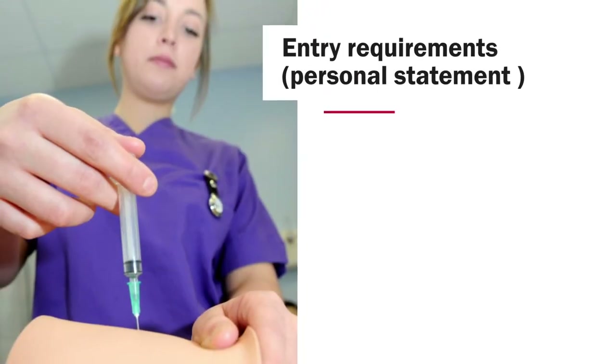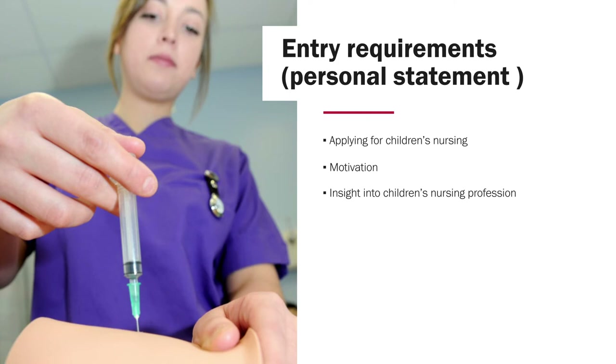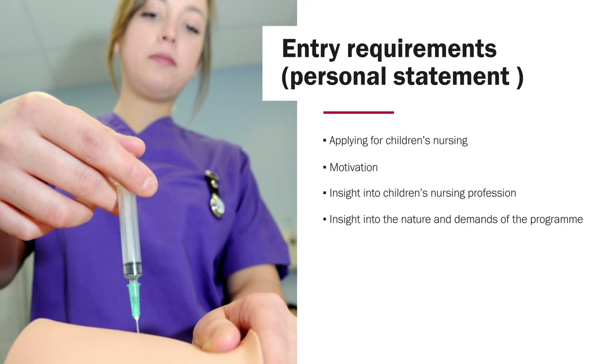This is a very important slide — we mark every single personal statement objectively. You need to state clearly why you are applying for Children's Nursing and what is your motivation to take on that programme. You have to show insight into the children's nursing profession and into the nature and demands of the programme. As I've said, it's 50% theory, 50% practice, and you will have to work different shift patterns on placement and sometimes complete assignments while out on practice.